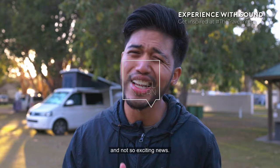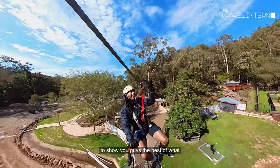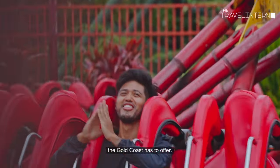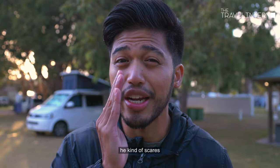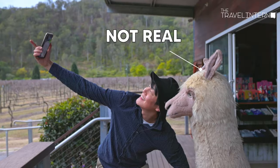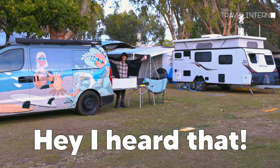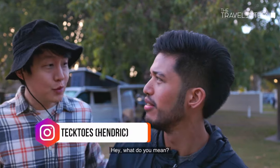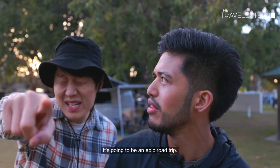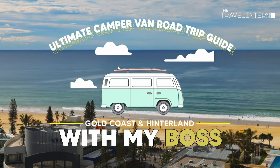So I have good news and not so exciting news. The good news is I'll be going on a campervan road trip to show you guys the best of what the Gold Coast has to offer. But the not so exciting news — my boss will be joining, and not gonna lie, he kind of scares me and is a little awkward. Hey, I heard that! See, this is what I'm talking about. What do you mean? It's gonna be super fun — it's gonna be an epic adventure!